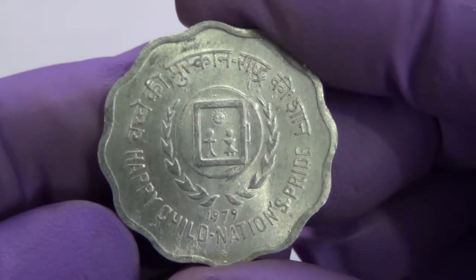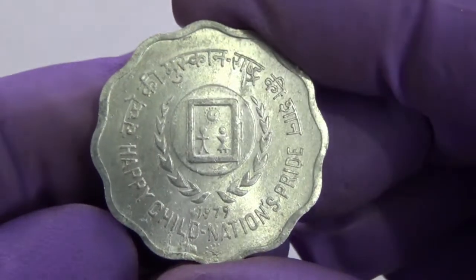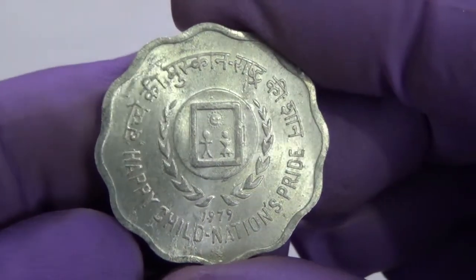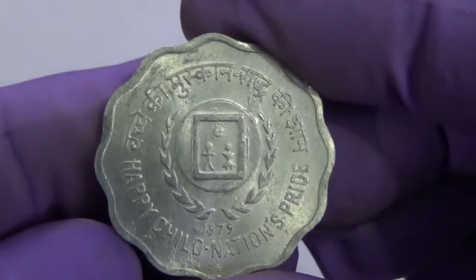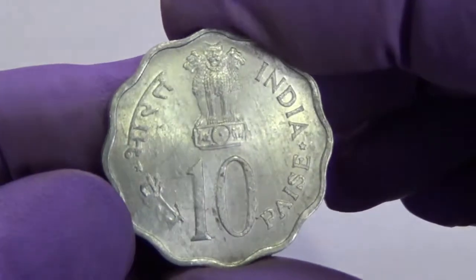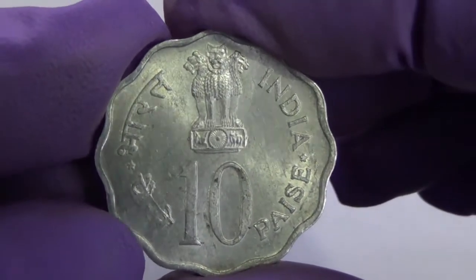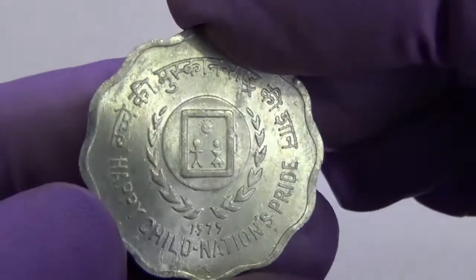In order to promote awareness and to encourage states to act towards the protection and assurance of children's rights, UNESCO proclaimed the year 1979 as the International Year of the Child. The slogan adopted by India for the International Year of the Child is Happy Child Nation's Pride.